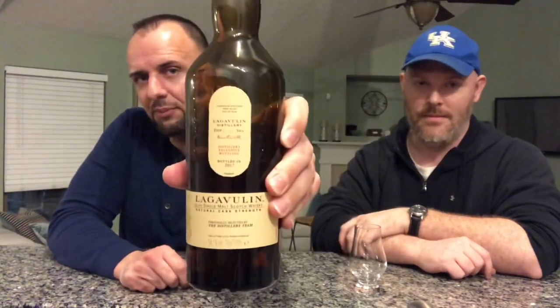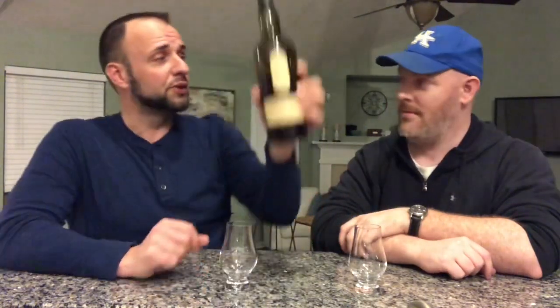Welcome and thank you for joining for another whiskey review. Today we're getting 2020 started with my first whiskey review of the new year from my favorite distillery, Lagavulin. We're going to review the Feis Ile 2017 Lagavulin 16 year old distillery team pick, also referred to as the distillery team exclusive.